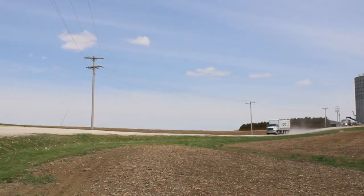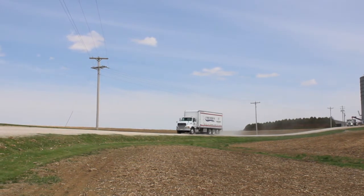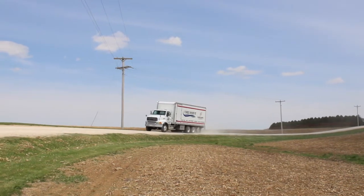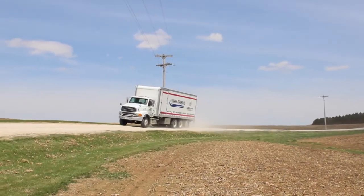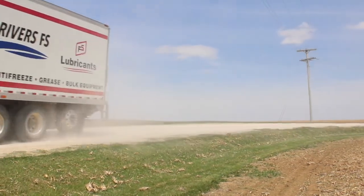On the back end of the truck, we have 10 spaces to fill. We can put the DEF pump skid in and carry nine products between your oils, antifreeze, and DEF. Or we can do up to 10 of the oils and antifreezes if DEF is not requested by the customer.